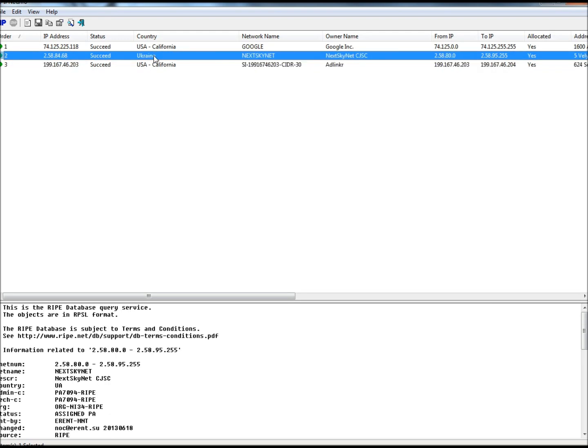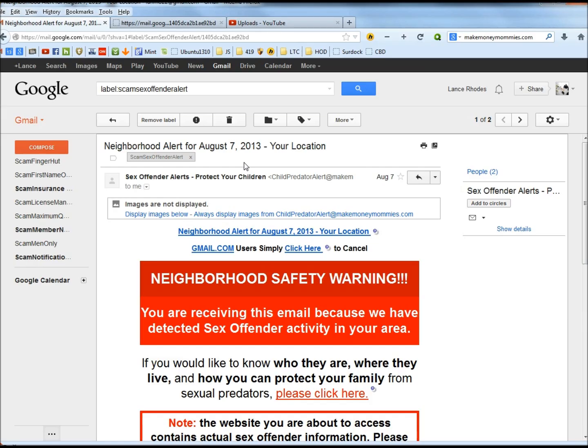One thing I want to mention is they could be using a program called Hide My Ass or something similar, that would show that they're in a different location than they actually are. So after putting it through IPNetInfo, we definitely know that this email is a scam — it's coming out of Ukraine. Don't fall for this type of email. Use the tools I've shown you to research the email before you actually click on any links or images.